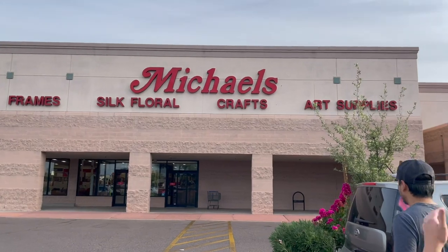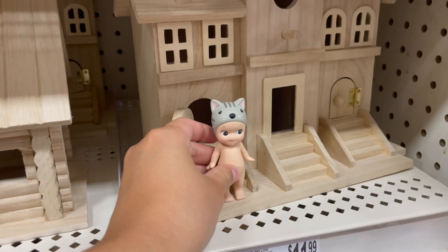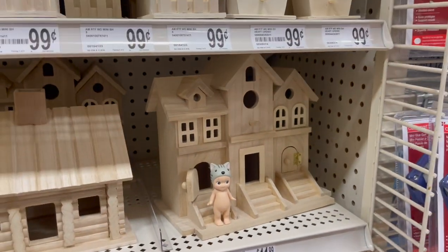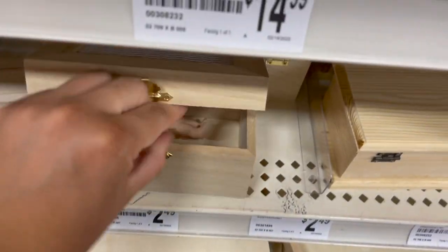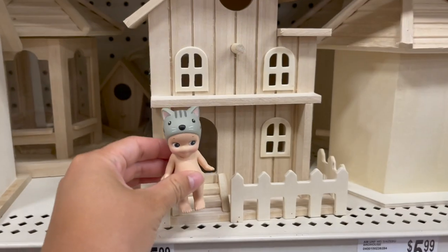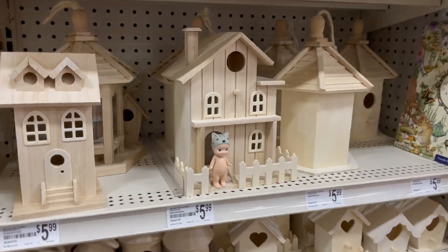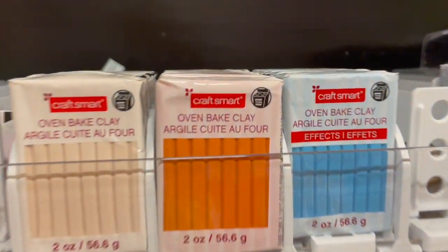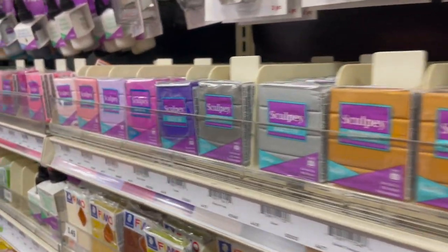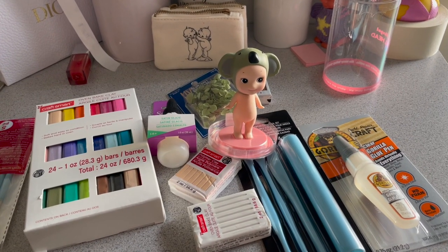Now we're at Michael's and I'm gonna get all the supplies needed to make the tiny Sunny Angels. Look what I found — this is crazy. This house is the best house. For six dollars you can have a Sunny Angel house. We're here in the clay section and I'm gonna be purchasing Craftsmart because it's the cheapest, and I think it'll match Sculpey and Fimo brands. Here is the haul.